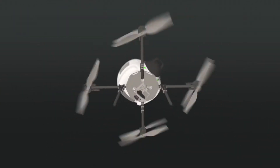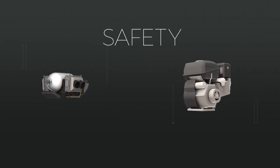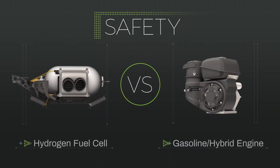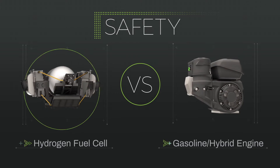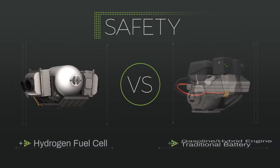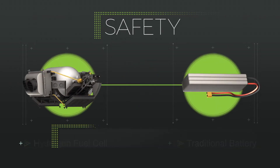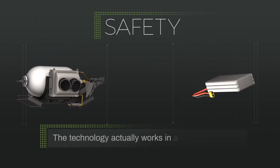In this video, we'll talk about the safety of hydrogen fuel cells. You may have heard hydrogen fuel cells are considered safer than gas engines or hybrid engines — it's true. In addition, new tests even place hydrogen fuel cells as safer than many batteries. Consider hydrogen fuel cells to be more like traditional batteries, because the technology actually works in a very similar way.